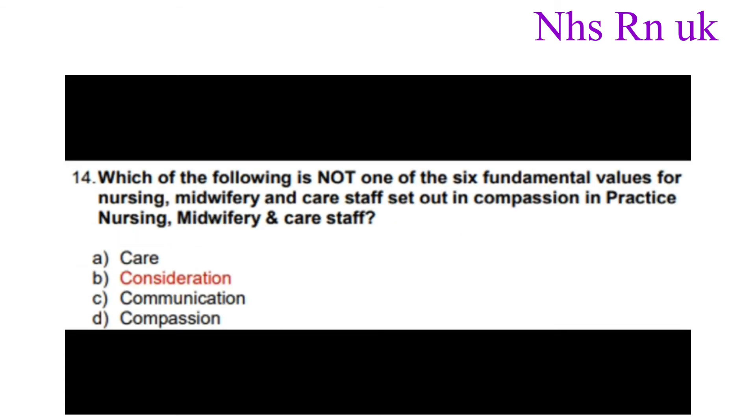Number fourteen: Which of the following is not one of the six fundamental values for nursing, midwifery and care staff as set out in Compassion in Practice? The correct answer is consideration.